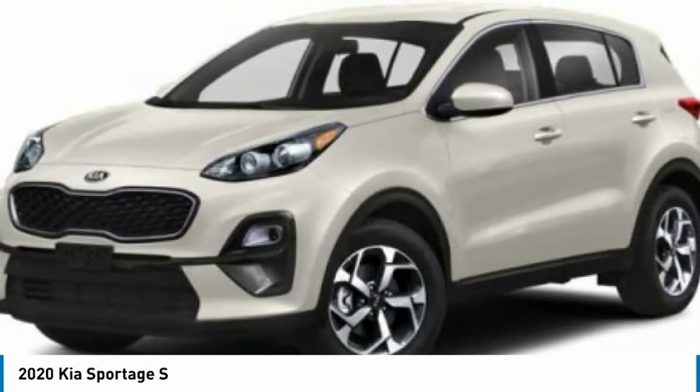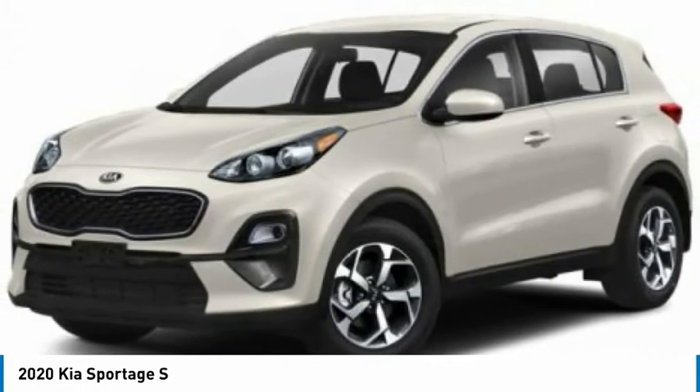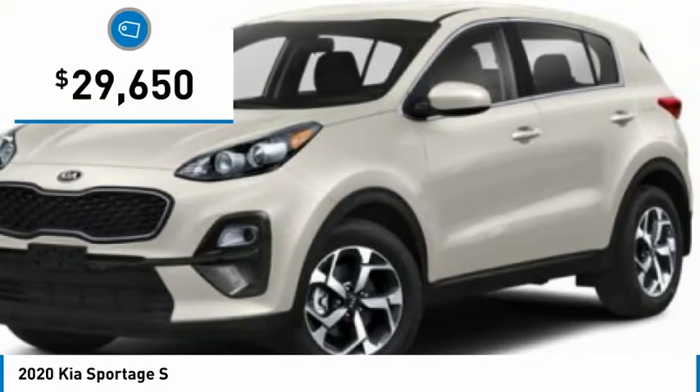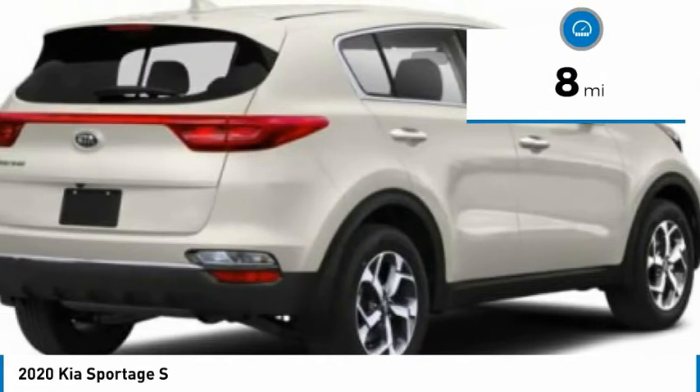Check out the 2020 Sportage. With its sleek and stylish exterior and its roomy, feature-laden interior, the Sportage both looks good and performs well on the road, and is priced below $30,000. This vehicle has less than 100 miles.